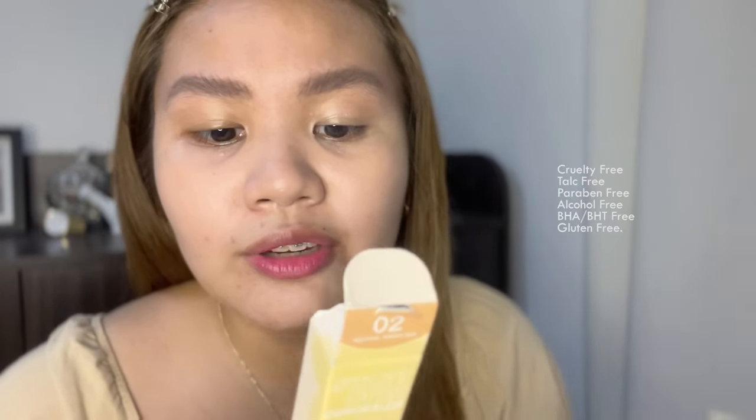What I like about the sponge is meron siyang parang shape na ganyan siya, so it really touches the eye area para mag-blend muna yung concealer or any liquid foundation or any liquid product. By reading the Start Over Concealer, makikita natin it says that Bare Essentials, Miracle Bloom, and Jeju Magma Sea Water helps to calm and reduce redness on the skin. And it says no harm, cruelty-free, talc-free, paraben-free, alcohol-free, BHA, BHT-free, and gluten-free.